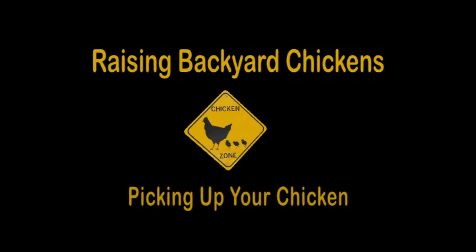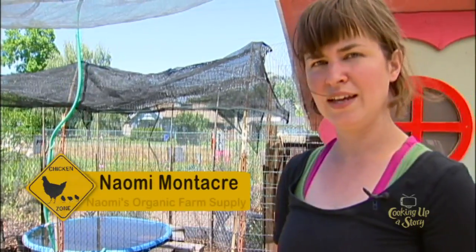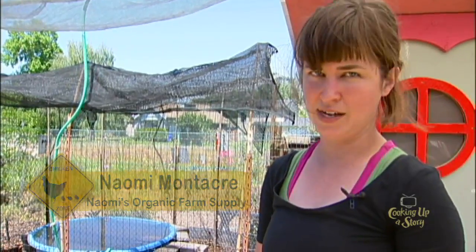As far as picking up your chickens goes, they naturally are pretty scared creatures since a lot of things want to eat them. It's natural to be chicken and mean scared. So whenever you're trying to handle them, unless it's an emergency where you have to chase after and grab them, you really want to have very slow, gentle movements and take your time.